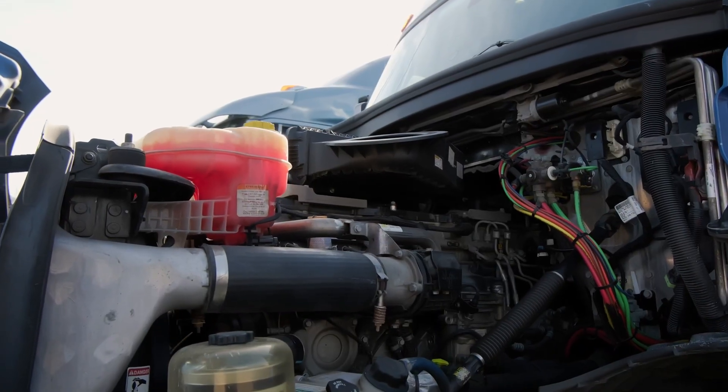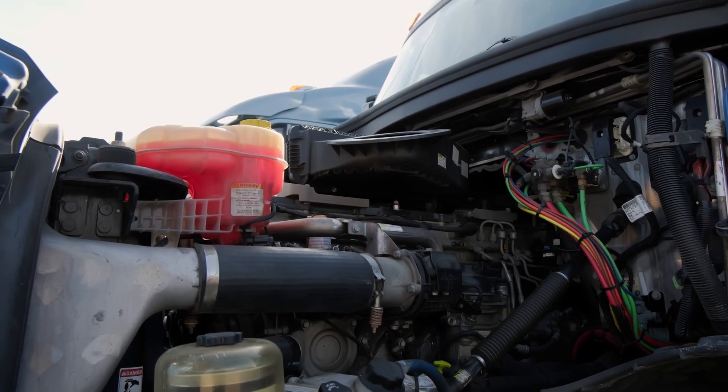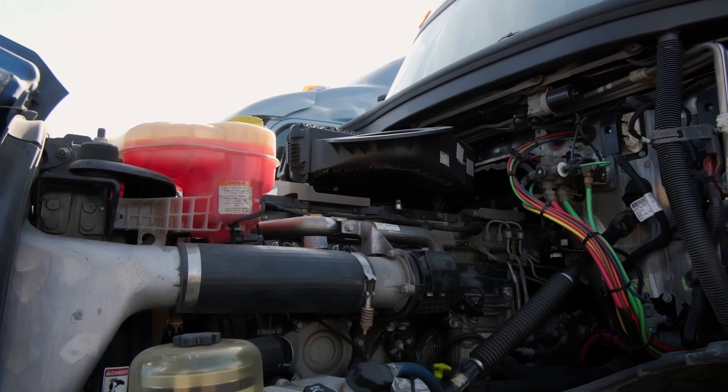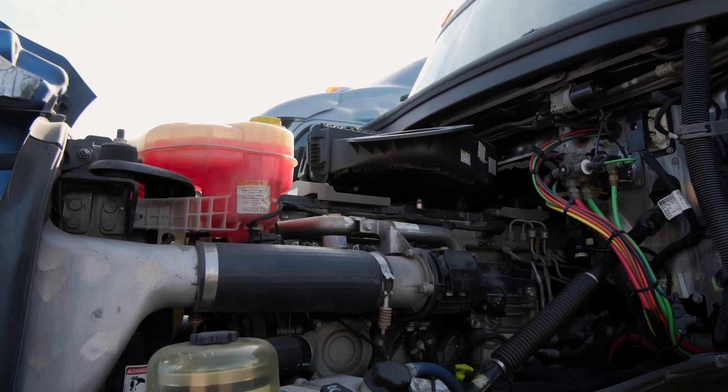Hey everybody, welcome back. I'm Jason Cannon and my co-host is Matt Cole. Air goes into the engine from the front and it goes out through the exhaust, but what happens to that air from point A to point B, and how smoothly it can get there, plays a massive role in your operating costs.